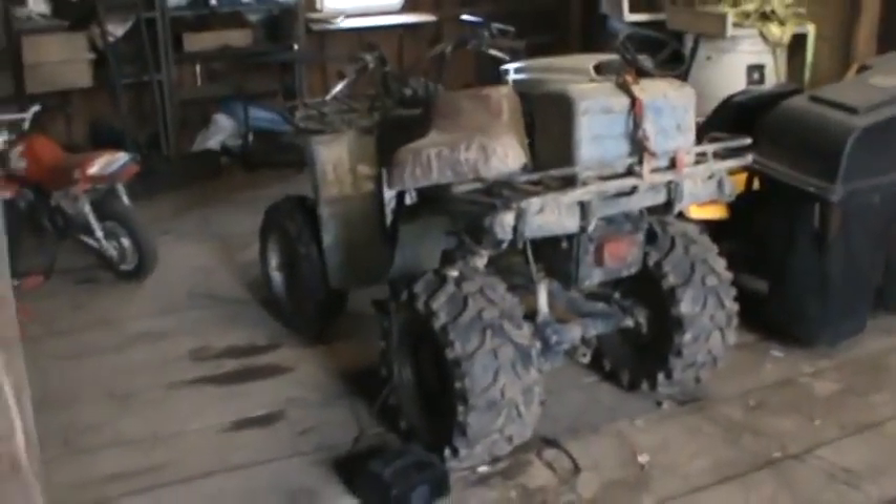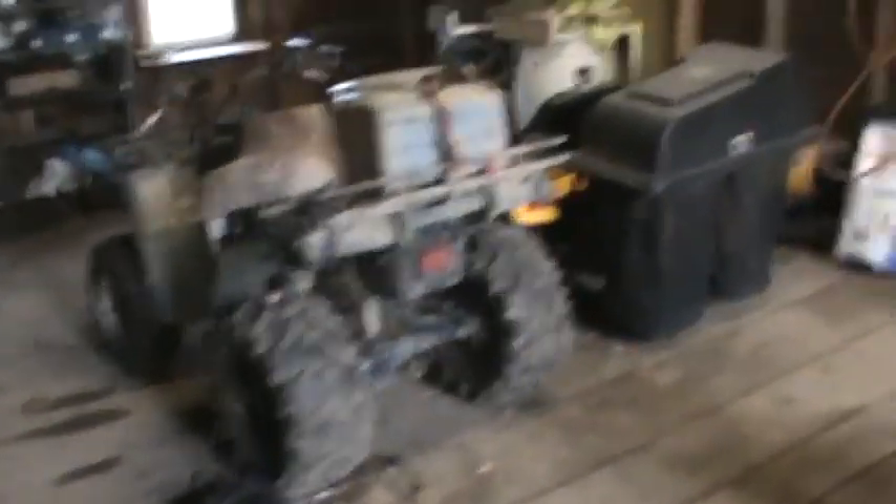That's my newest ATV — newest slash oldest. It's a '94 Yamaha Timberwolf 250. It's got the wheelbase of a shopping cart. Great little bike though — sees lots of mud.